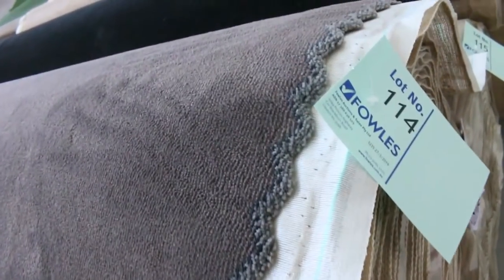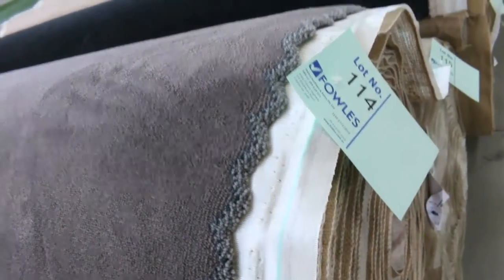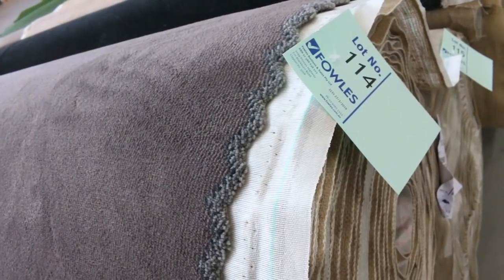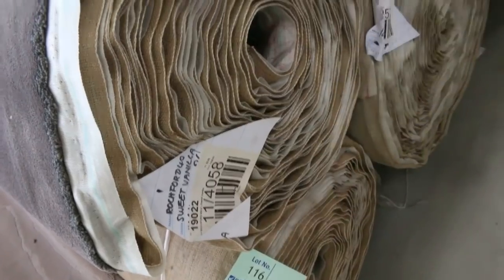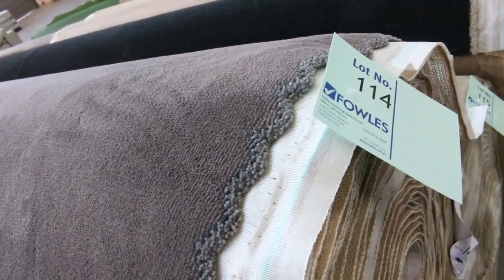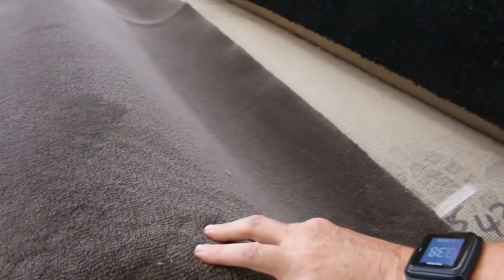Moving through, some nice textured loop piles. Lot number 114 is actually the same as lot number 115 and 116, so we've got three nice big rolls. This is a solution dyed nylon plush pile — really hard carpet to come across and we've got some great sizes. Lot number 115 is 41.2 metres, lot number 114 is 25.8, and lot number 116 is 22.7 metres. You can buy one, two, or all three rolls, whatever you like. I'm thinking around $40 to $50 a metre mark for that, because it's an autumn colour.